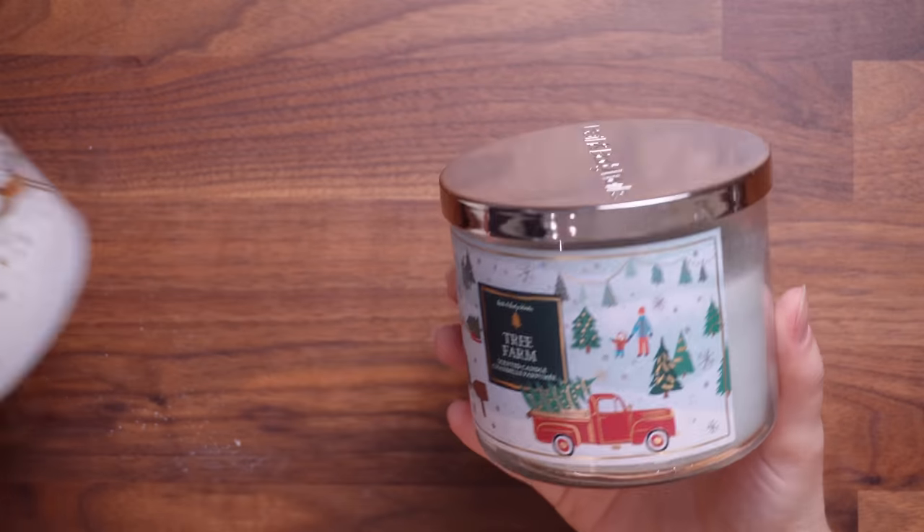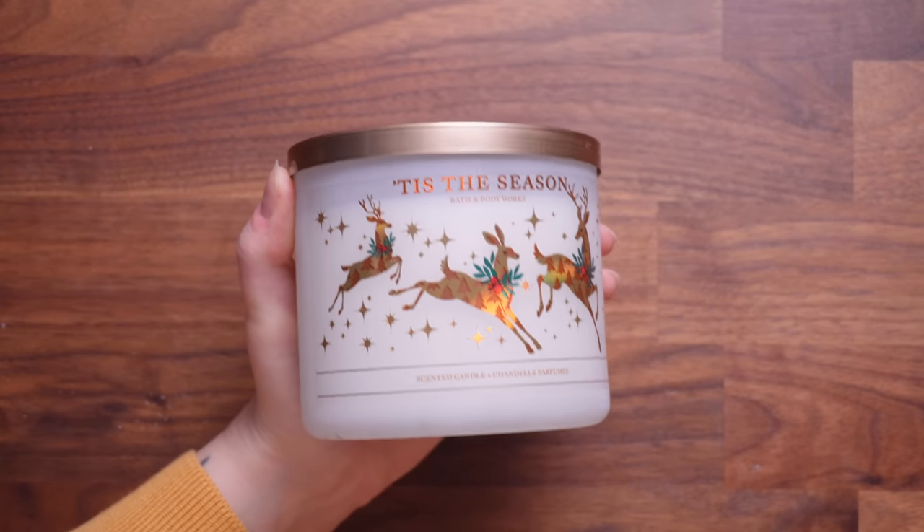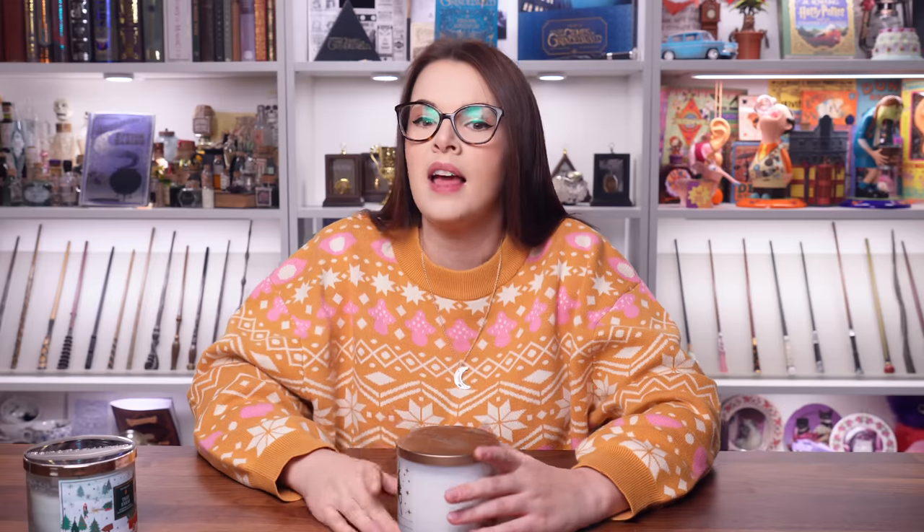So Bath and Body Works in England is my favourite, and I'm going to show you a couple of candles I bought. These are Christmas candles. This one is my current fave — Tree Farm. I've lit this one quite a lot and it just smells like real Christmas trees. It's so good. This one is part of the White Barn. Can Bath and Body Works enthusiasts tell me what White Barn is — is that the bougier scents? This is 'Tis the Season — Christmas in a candle. I could have cried when I saw it. I felt very overwhelmed in the store. My dreams came true.